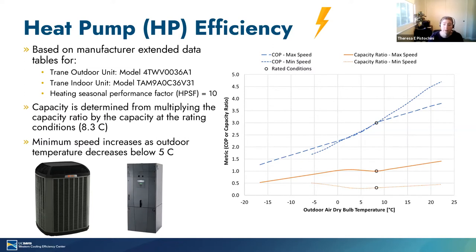The simulation also has air conditioning, but we did not analyze the air conditioning impacts. For comparison, we simulate a variable speed heat pump. The data was based on manufacturer extended data tables for a Trane variable speed heat pump that has the ability to run the heat pump down to an outdoor air temperature of negative 18 degrees Celsius. The blue lines show the efficiency of the heat pump in terms of coefficient of performance or COP for both minimum and maximum speeds. The orange lines show the capacity ratio. The heat pump can run at any speed between the minimum and maximum speed required to meet the mold load. When conditions allow, the heat pump runs at a lower speed to achieve a higher efficiency.